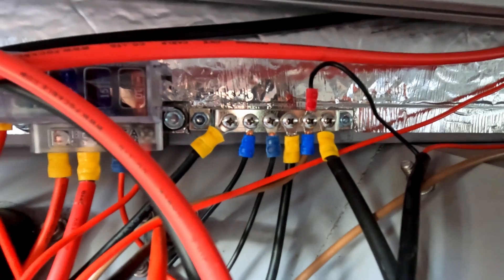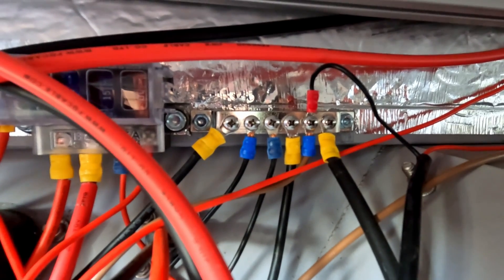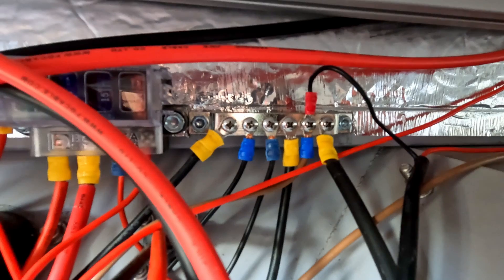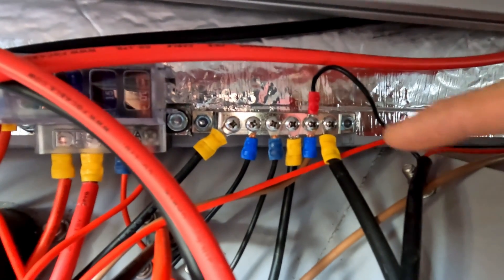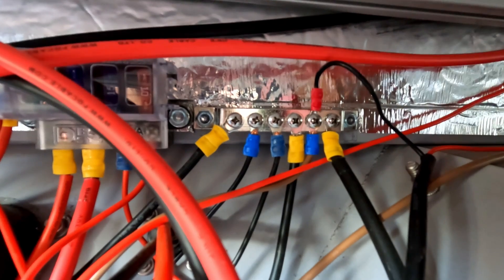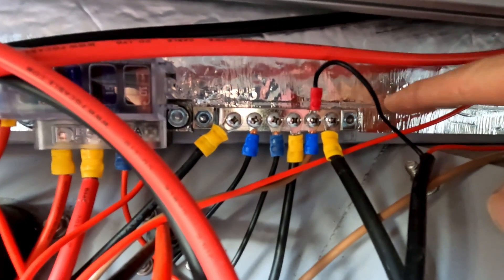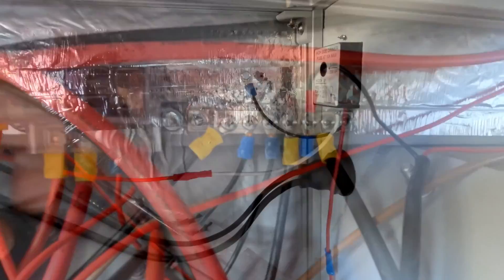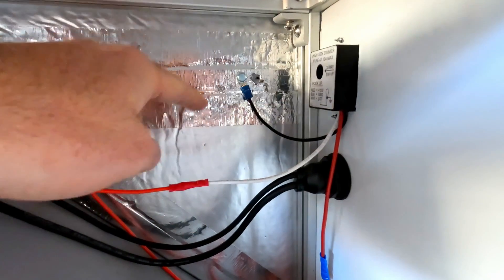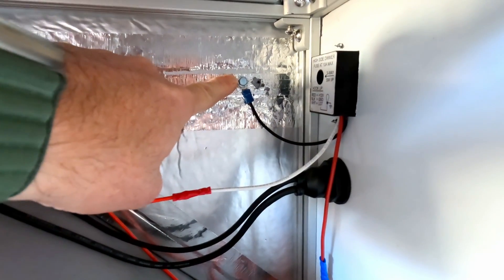Everything on the trailer is set up with a common ground except for the shore power. This makes it easy to wire everything because I only need to run a power wire to the device and ground the device to the closest part of the frame. Here's an example of the power running into the unit and then the ground running to the trailer frame.